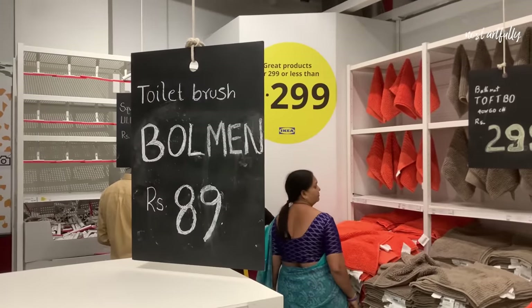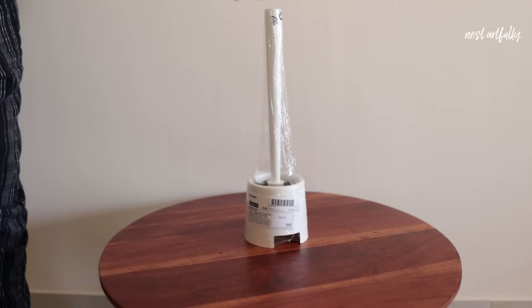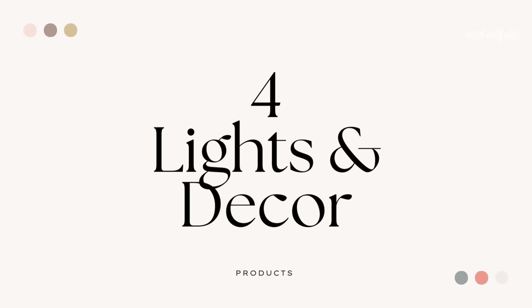The last product in the hygiene category is simply because of how budget friendly it is — it's a toilet brush with holder. If you purchase these locally at several shops, they cost around rupees 200 to 300, but at IKEA I got this for just rupees 89.